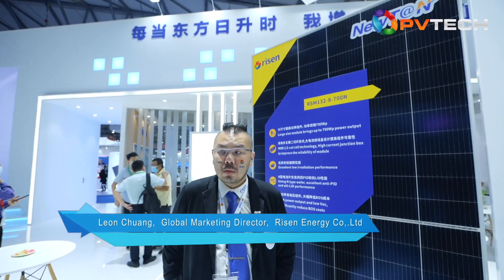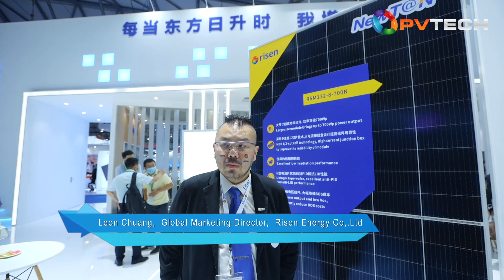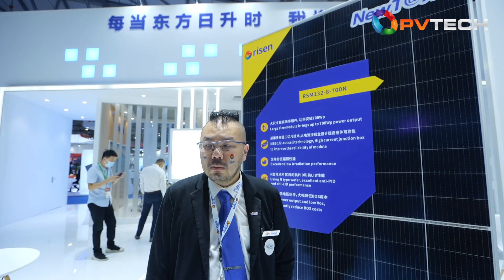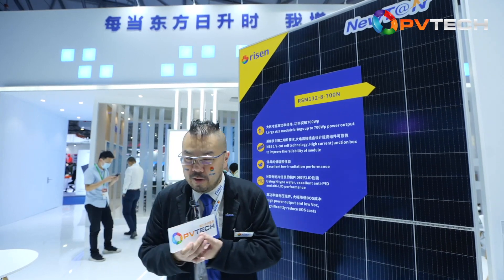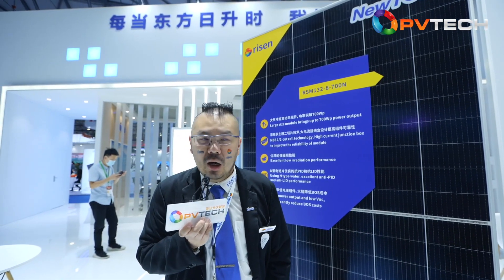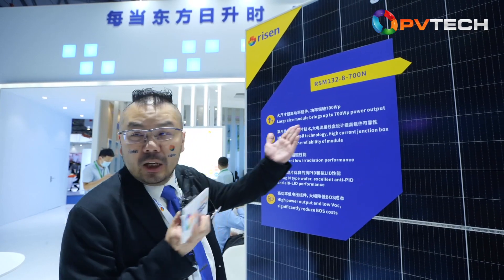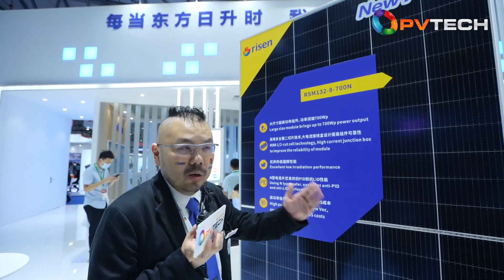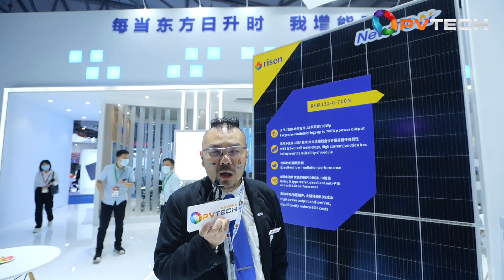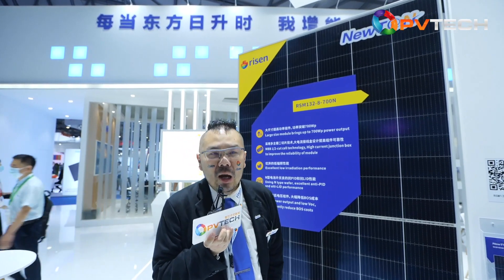The PV industry is currently going through a period of intense competition with technological developments moving rapidly. Which high-efficiency technologies do you favor at Ryzen, and for what reason? Do you have any reservations about any of the main technologies being promoted? Thank you very much. About Ryzen Energy — we focus on HJT technology for the future. But right now we have a new technology called Newton technology. This Newton technology module can reach 700 watts. We think Newton technology is the trend for the near term, and HJT is the future.